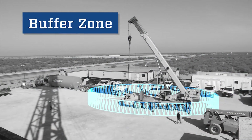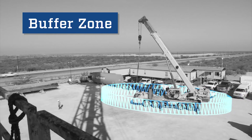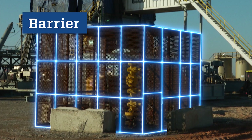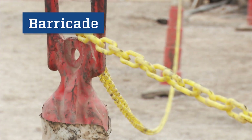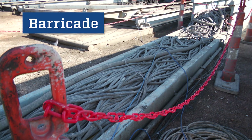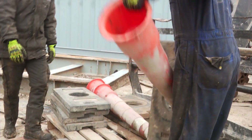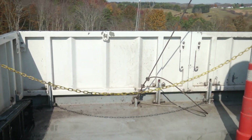A buffer zone is an area surrounding a hazardous item or procedure that provides enough distance to keep you safe from the exposure. A barrier is a physical device used to make entry into a high-risk buffer zone impossible. A barricade is a physical device used to mark the boundary of a high-risk buffer zone and should be treated as if it were a barrier. The barricades we use on our rigs are colored chains, plastic tape, panels, cones, and rails. They define the buffer zones for stationary exposures.